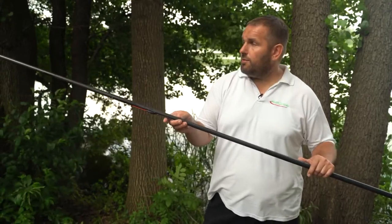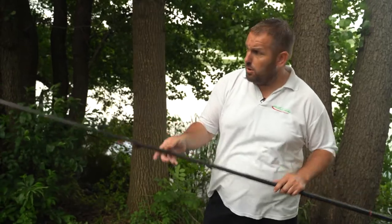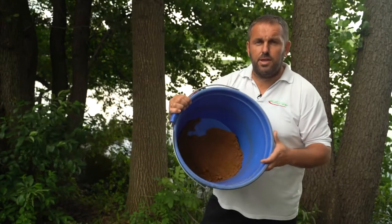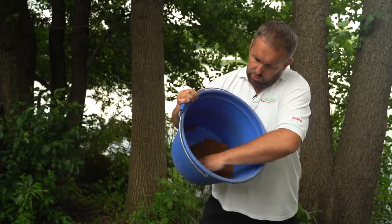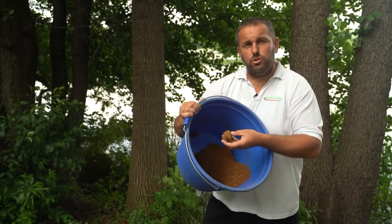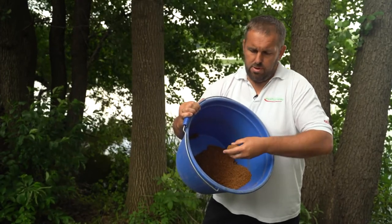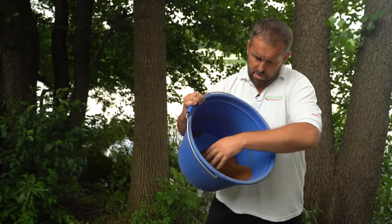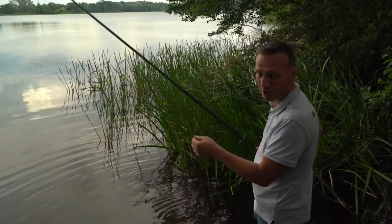Oczywiście nie wystarczy sama wędka — trzeba jeszcze rybę czymś przyciągnąć w łowisko. Warto sobie przygotować troszeczkę zanęty. Są różne profesjonalne zanęty w sklepach wędkarskich. Generalnie chodzi o to, żeby z zanęty zrobić kulę i wrzucić w miejsce, w którym będziemy łowić — ona spowoduje, że ryby, które są gdzieś w jeziorze daleko, przypłyną i skoncentrują się w tym miejscu. Ostatni raz łowiłem jak miałem 7 lat, dawno dawno temu.